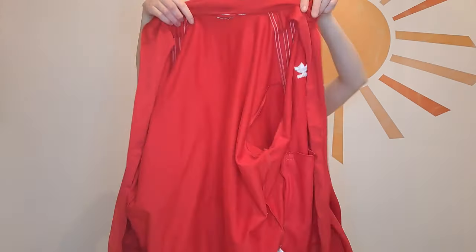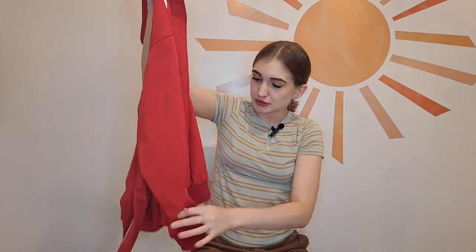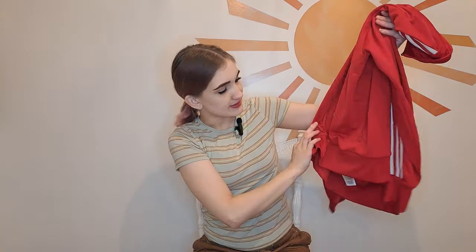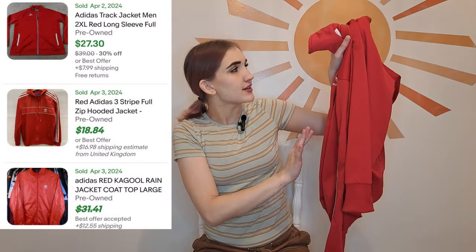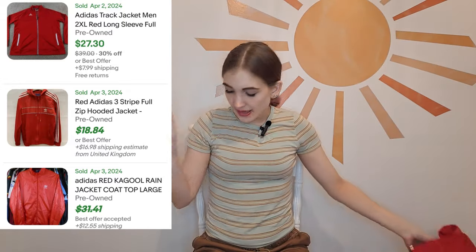This is a basic men's Adidas zip-up. They seem to be selling pretty well on eBay. Unfortunately the size tag is ripped out so I'll have to do some measurements, but it's in great condition and a fun red color. I debated for a while but based on the eBay sales and its color I thought you know what, I'm going to get that.